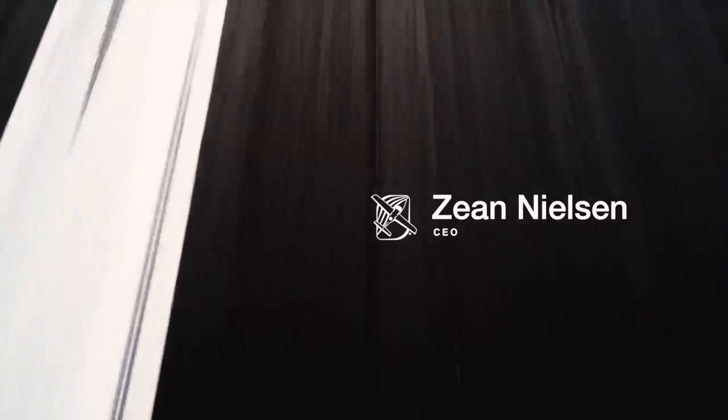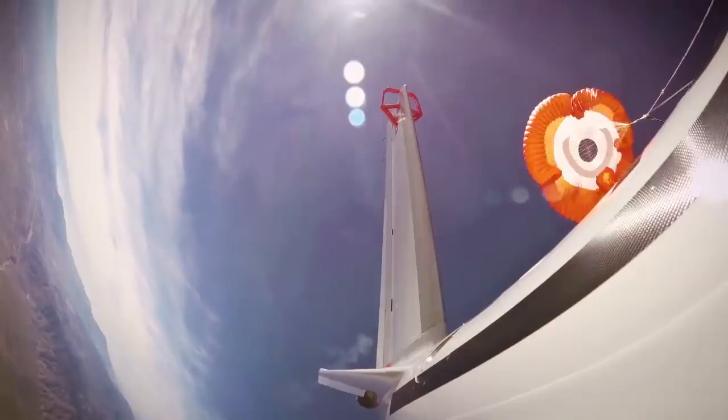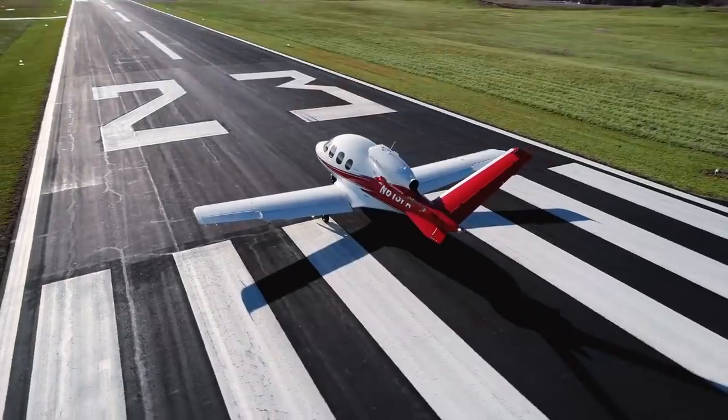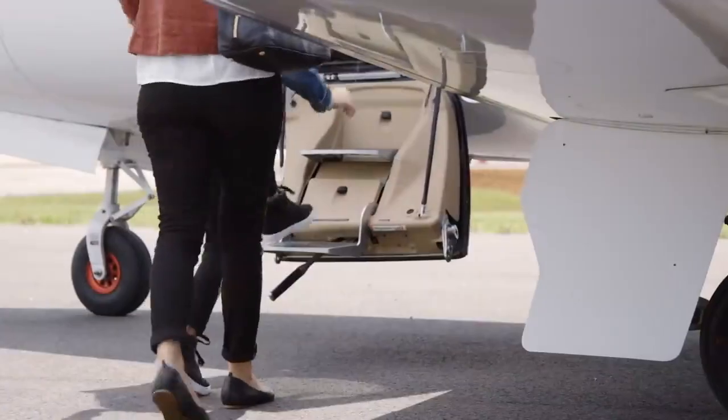The story of Cirrus Aircraft is really one of historic innovation and constant evolution. For well over 30 years we've really been crafting technologies and solutions that define and redefine what we've come to call personal aviation. Cirrus has become synonymous with safety and our world-class engineers have really outdone themselves this time. They've created a product that we believe is going to change personal aviation forever.